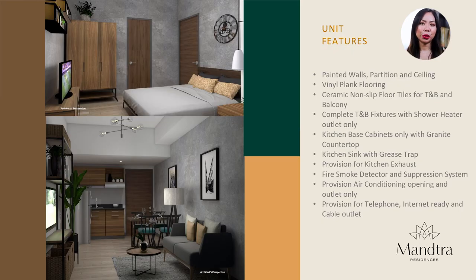Here are the unit features: painted walls, partition and ceiling, vinyl plank flooring, ceramic non-slip floor tiles for the toilet, bath, and balcony, complete toilet and bath features with shower heater outlet, kitchen base cabinets with granite countertops, kitchen sink with grease trap, provision for kitchen exhaust, fire smoke detector and suppression system, provision for air conditioning outlet, provision for telephone, and internet-ready and cable outlet — so you just need to apply for your own Wi-Fi or phone connection.